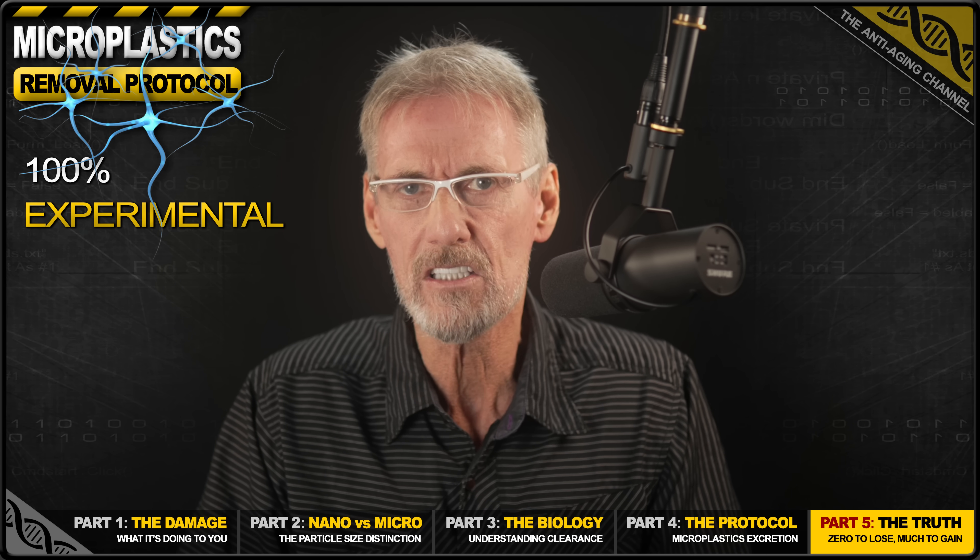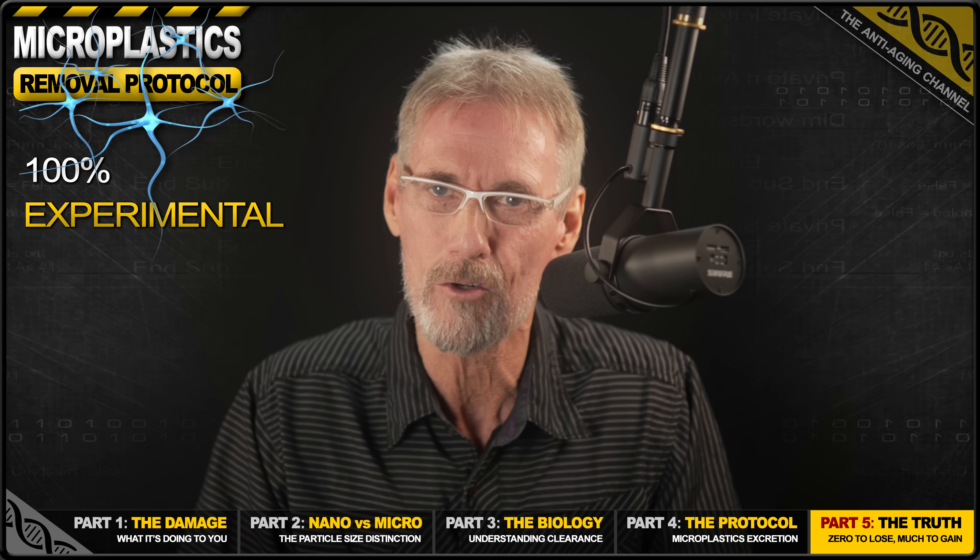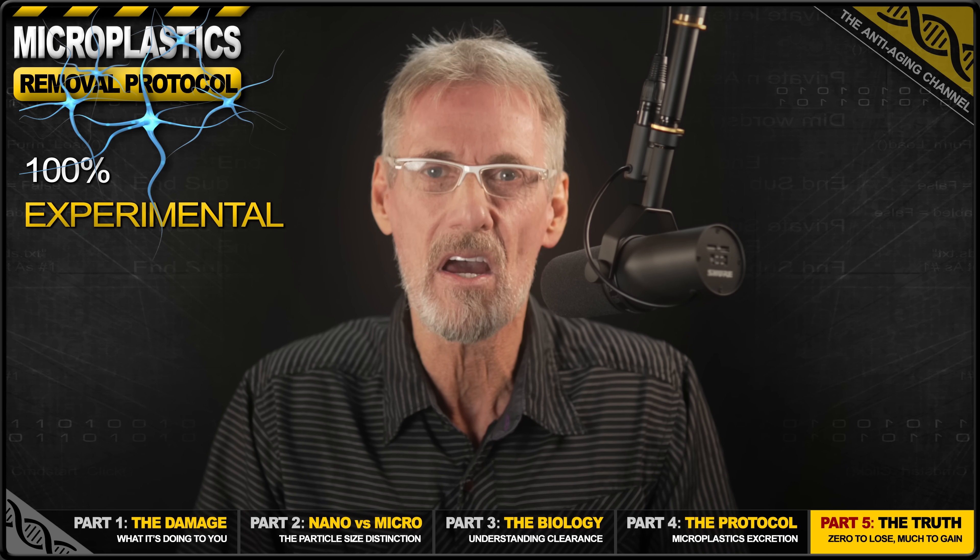Let me know in the comments if you intend to give my protocol a try, and if you do, I'd love to hear how it went for you. Many thanks for watching and catch you again soon.